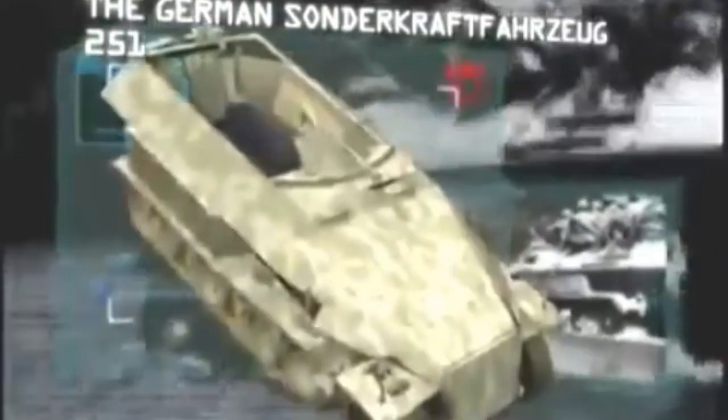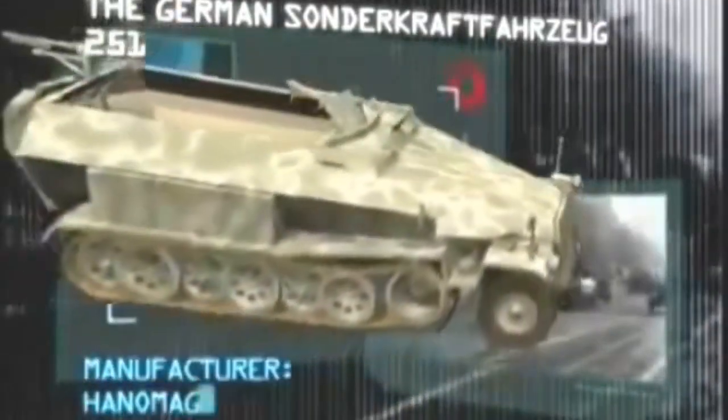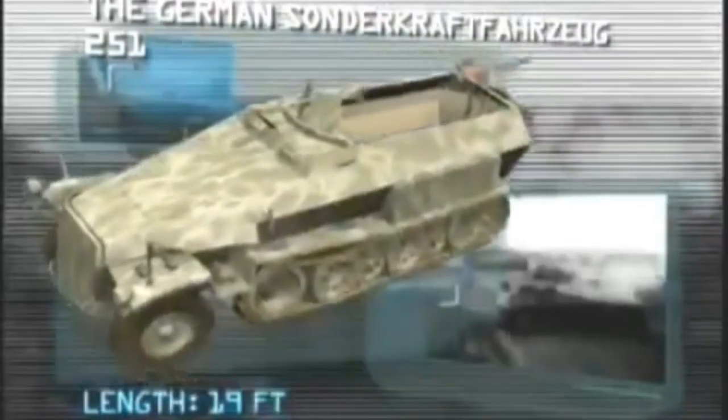Halfway through our top ten infantry fighting vehicles comes the one that showed the way for all others — one that supported the Nazi blitzkrieg invasion throughout Europe: the German Sonderkraftfahrzeug 251. Manufacturer: Hanomag. Power plant: Maybach 100 brake horsepower gasoline engine. Maximum speed: 33 miles per hour. Carrying capacity: two crew and ten troops. Range: 112 miles. Armor: 0.6 inches. Armament: two 7.92 millimeter machine guns.